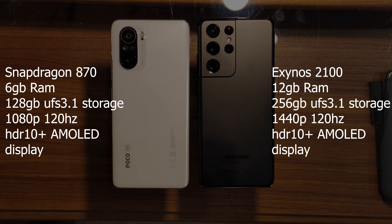The Poco F3 on the other hand comes with a Snapdragon 870 with 6 gigabytes of RAM and 128 gigabytes of UFS 3.1 storage in this particular model. There is a version available with 8 gigabytes of RAM and 256 gigabytes of storage as well. The Poco has a full HD 6.67 inch HDR 10 plus 120 Hertz AMOLED display with a max brightness of 1300 nits.